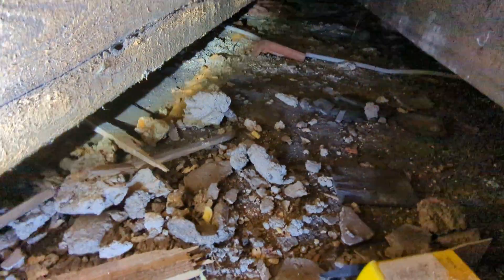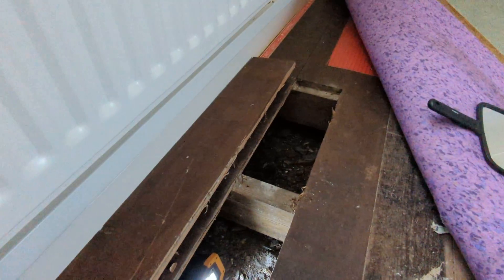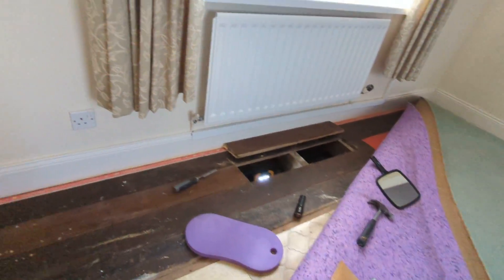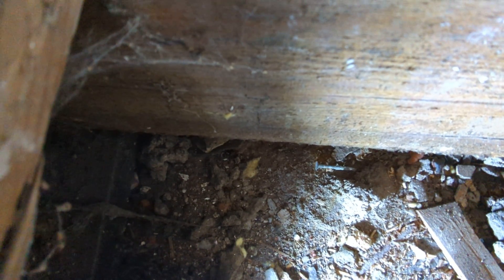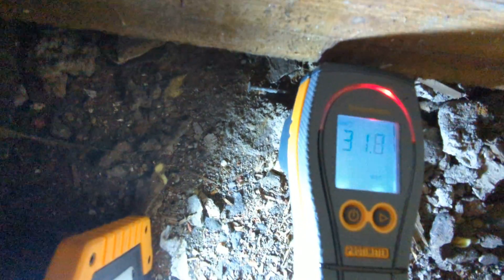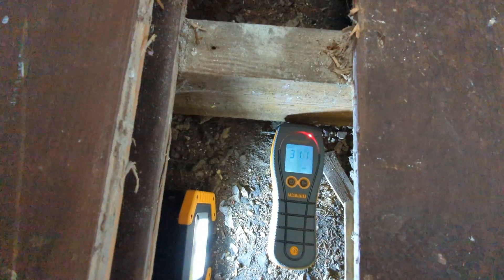I haven't actually tested the moisture content of the timbers yet, so let me do that now. I'll get the moisture meter set onto pin mode. I expect the moisture content to be above 20 percent — and there we are, the moisture content is 31 percent on the underside of the joist.